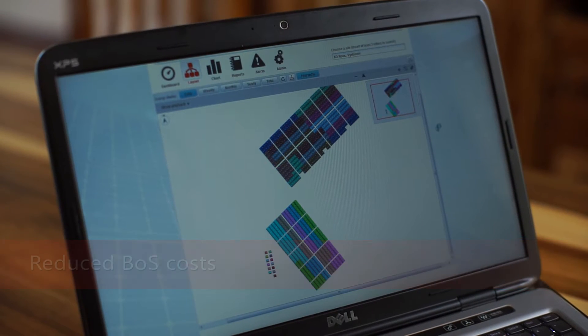In addition, the design flexibility generally allows for more modules to be installed on complex roofs.